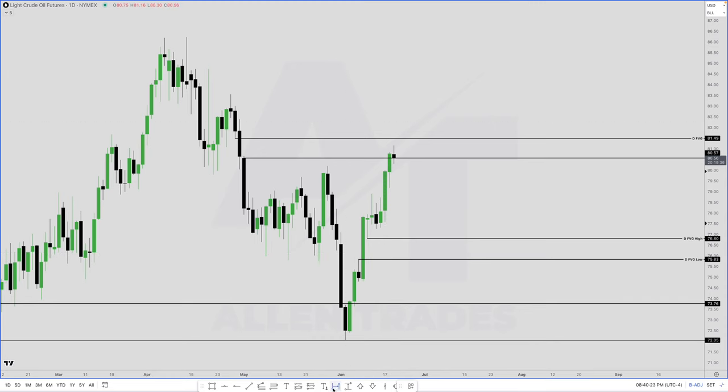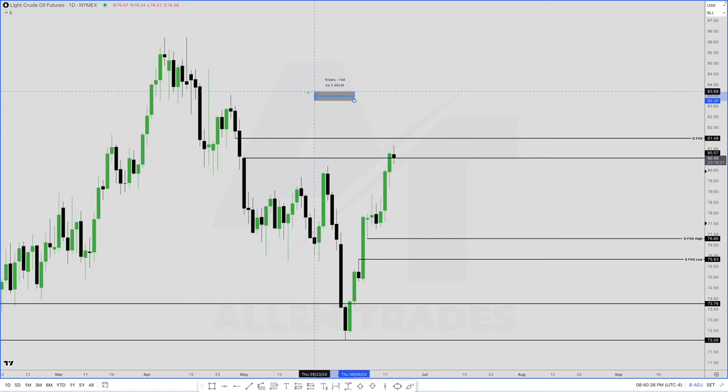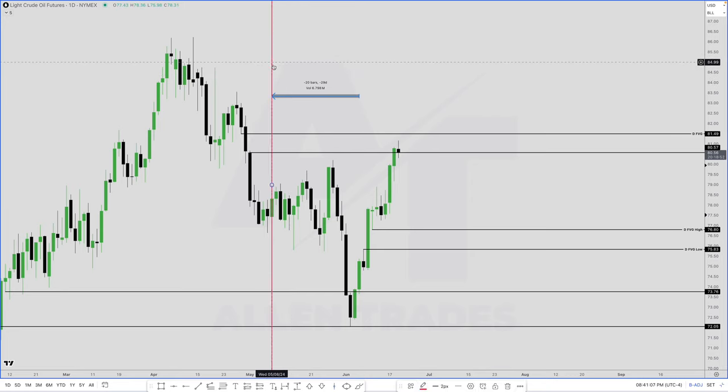Once I have that swing low, I want to see the highest high and lowest low within the last 20 days. I use the data range tool. We go to the very next day after the swing low is made and go back — each bar is a day, so don't focus on the number shown because it's counting weekends. Going back 20 bars, we are within this range. The highest high is here and the lowest low is here — that is your range from high to low.